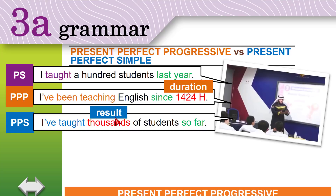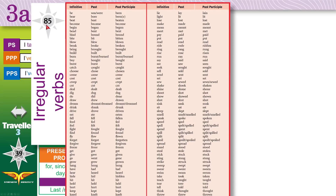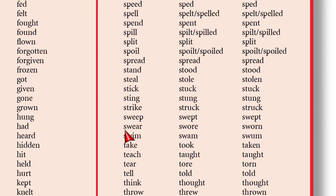Every time the duration is important, use present perfect progressive: 'been' + verb + ing. If the result is important, use present perfect simple — the past participle form of the verb. If you turn to page 85, at the bottom of the table you will find: teach, taught, taught. This past participle is what we use with present perfect simple: 'I've taught thousands of students'.